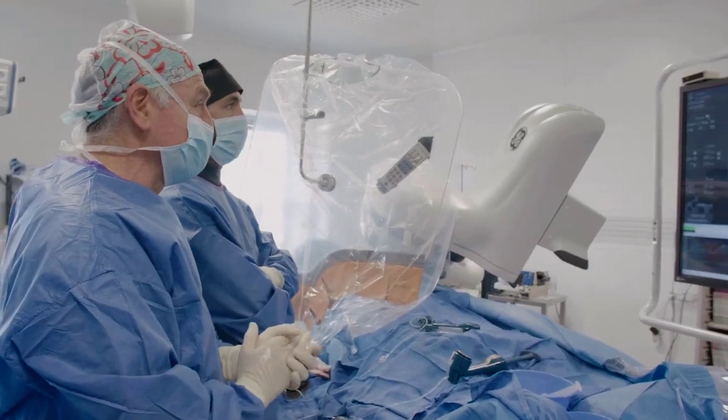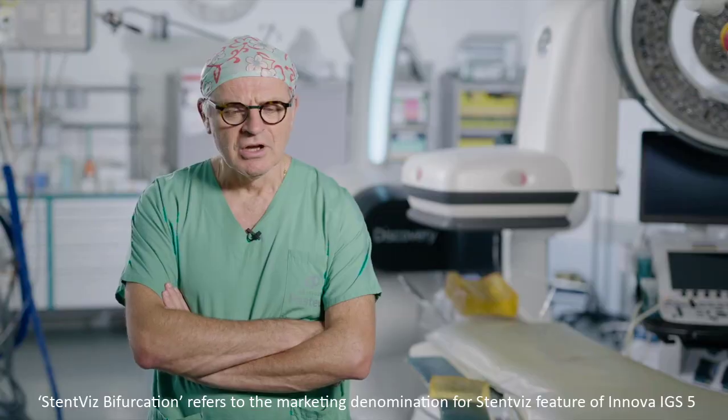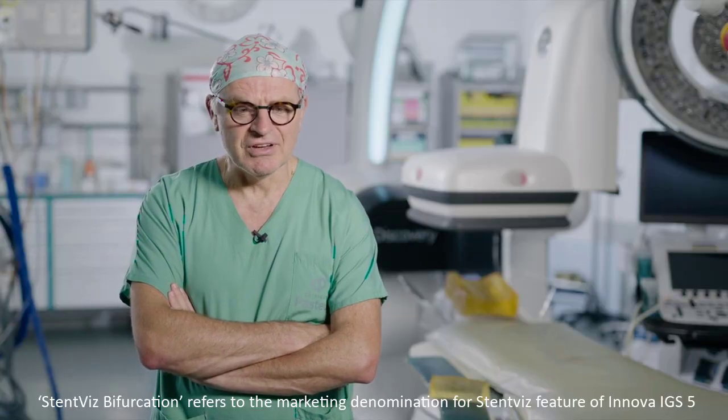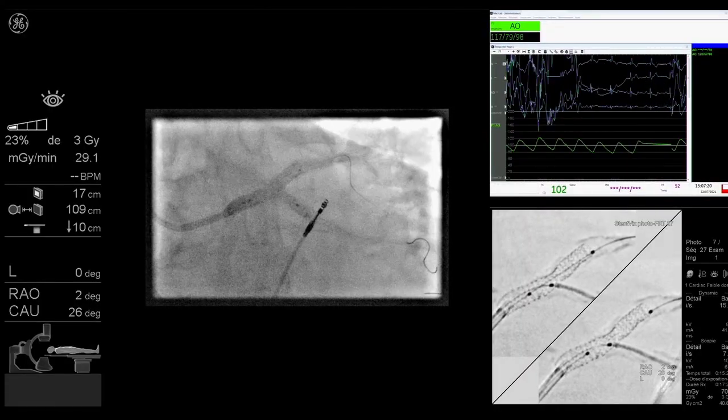We evaluated this new application, StenVis Bifurcations, and clearly it has some advantages when you have to treat a bifurcation with two stents. First, it can help you to precisely position the second stent at the level of the carina when you do a TAP or T-stenting.